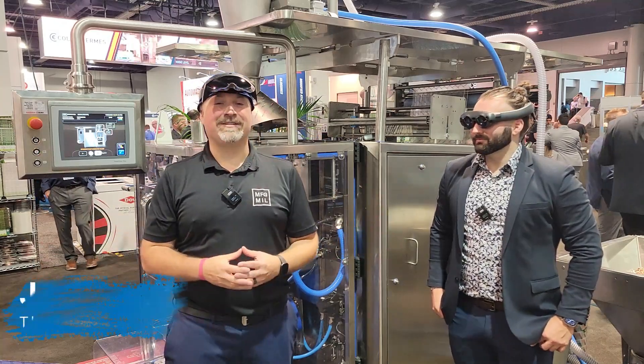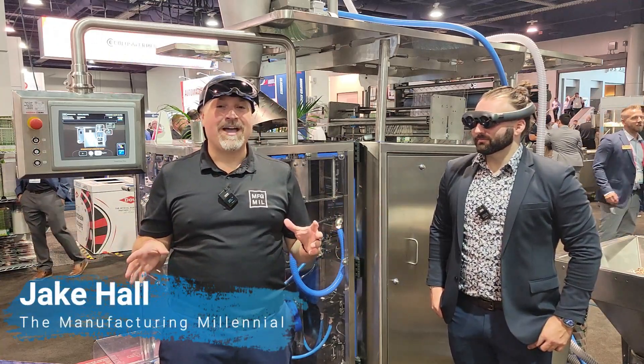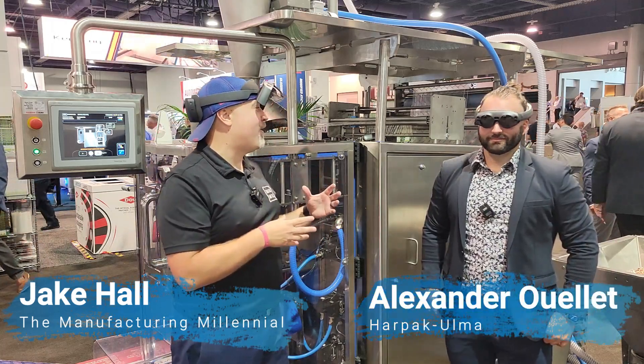Hey everyone, it's Jake Hall, the Manufacturing Millennial. We are here at PAC Expo, and I am here talking with Alexander from Harpac Alma.